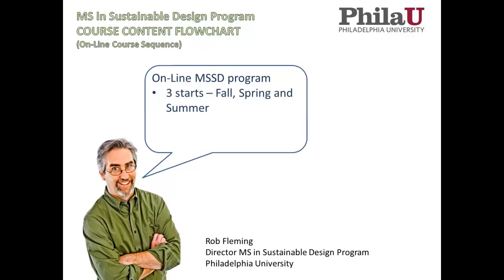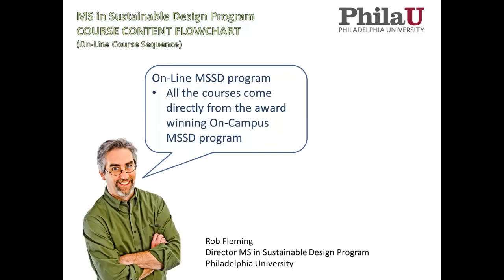One of the great things about the MSSD program and the online version is that it starts in the fall, spring, or summer, which gives students a lot of flexibility in planning their lives around starting this degree. Each course lasts eight weeks and you only take one course at a time, which allows you to maintain some sanity in your life if you're working. All of the courses come directly from the award-winning on-campus MSSD program.